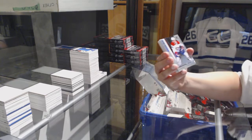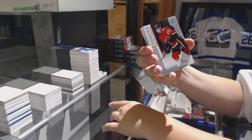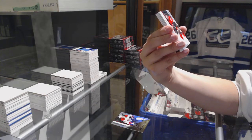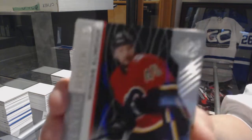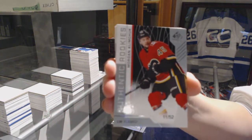We've got number to 297 for the Montreal Canadiens, Noah Juulsen. We've got a rookie card number to 52 for the Calgary Flames, Morgan Klimchuk.